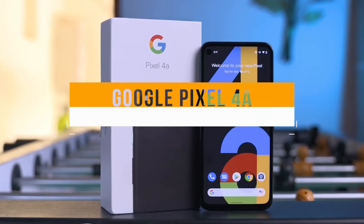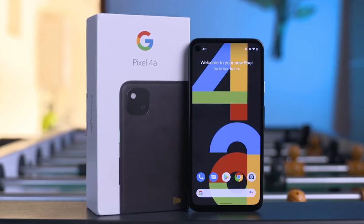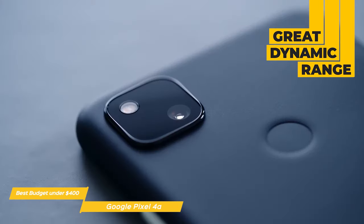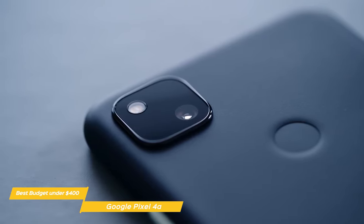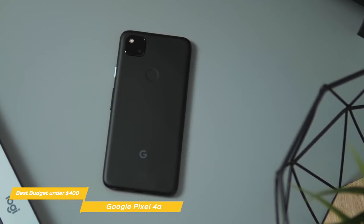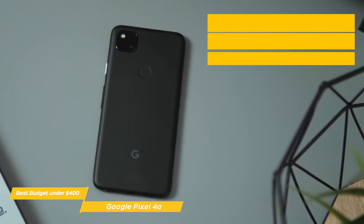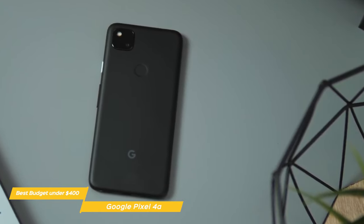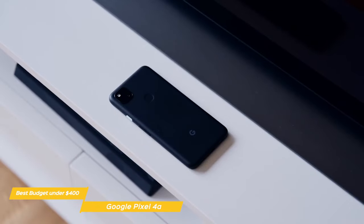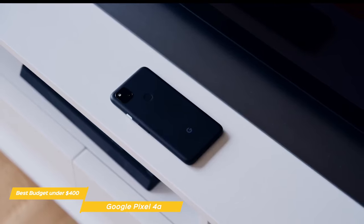First we have the Google Pixel 4a, our pick for best budget camera phone under $400. The camera in the Pixel 4a is the same as the one used in the Pixel 5, but comes at almost half the price and offers great dynamic range, consistently ranking among the best budget camera phones you can buy. The Pixel 4a forgoes the telephoto lens found on the Pixel 4 and 4XL models, offering a single 12.2-megapixel standard array 1/2.55-inch sensor. The standard wide 27mm equivalent lens features a large f1.7 aperture with dual-pixel phase detection autofocus and optical image stabilization, capturing 4K video at 30fps or 1080p at 30 or 60fps with gyroscope-enabled electronic image stabilization.